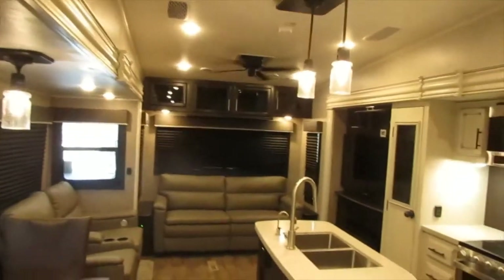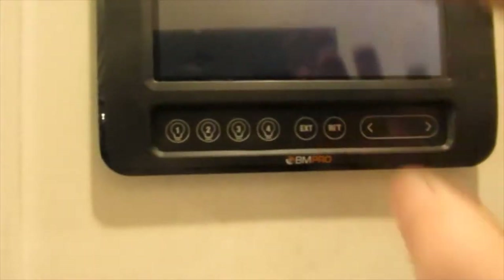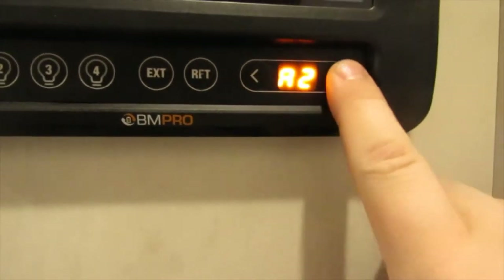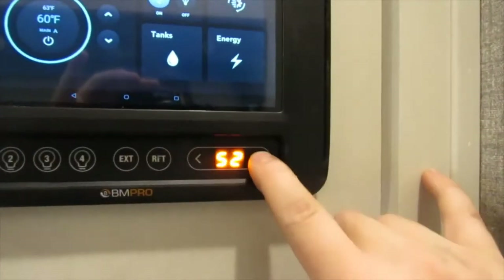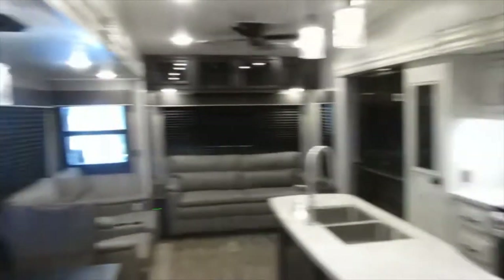Inside, there's another temperature sensor here and a fan control for your ceiling fan. Fire extinguisher is always located by the door. Here is your BM Pro control panel for operating the slides and awnings. A1 is awning one — extend and retract. A2 is your secondary awning on your main slide. Slide one is the bedroom slide out, slide two is your kitchen slide out, and slide three is your off-door-side slide out.